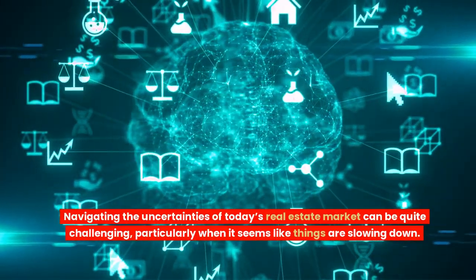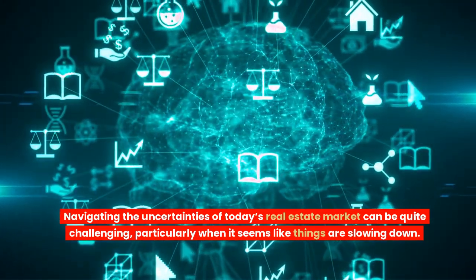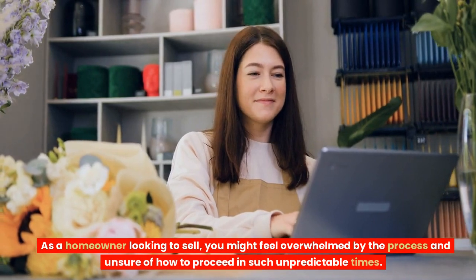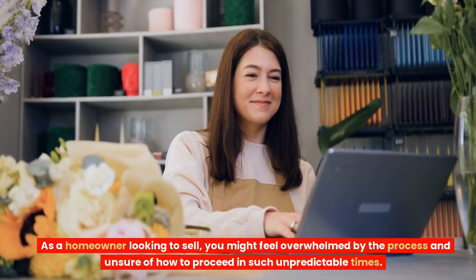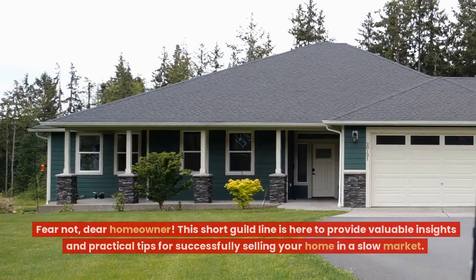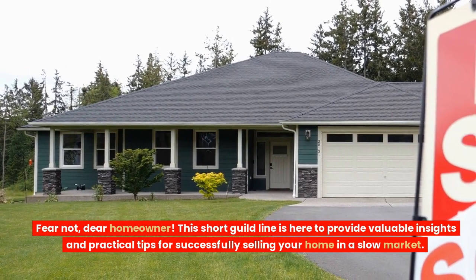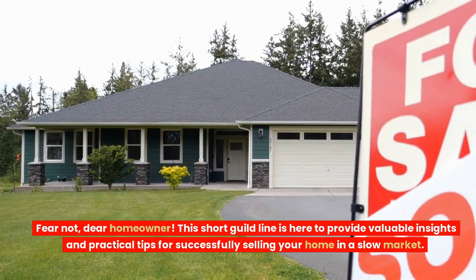Navigating the uncertainties of today's real estate market can be quite challenging, particularly when it seems like things are slowing down. As a homeowner looking to sell, you might feel overwhelmed by the process and unsure of how to proceed in such unpredictable times. Fear not, dear homeowner — this short guideline is here to provide valuable insights and practical tips for successfully selling your home in a slow market.